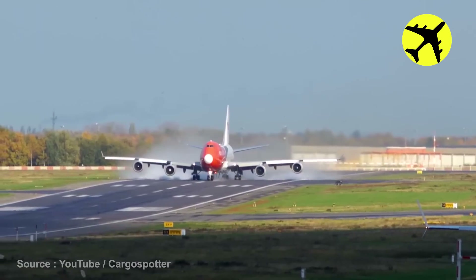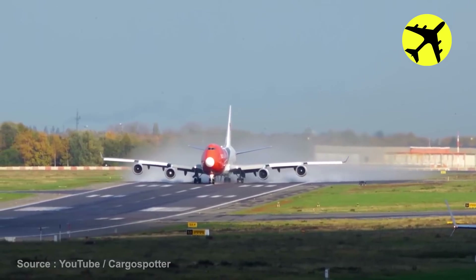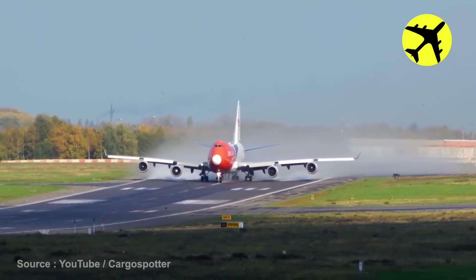This is how much water the plane jets suck in and expel from the back when taking off on a rainy day.